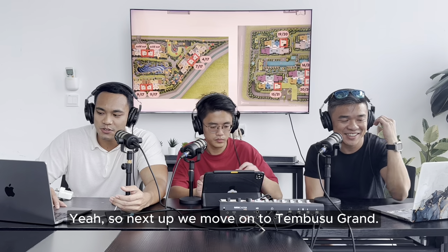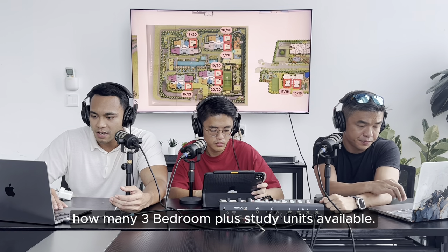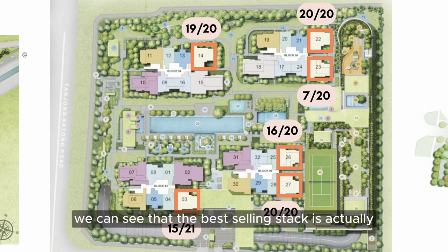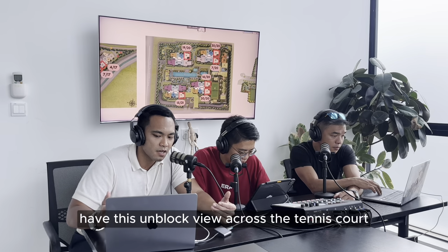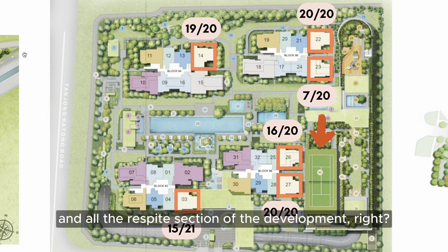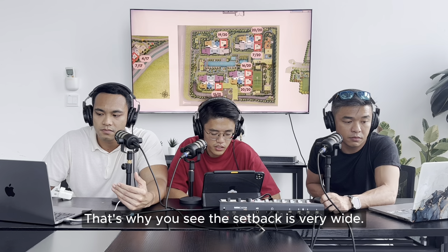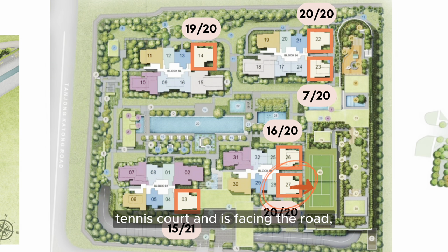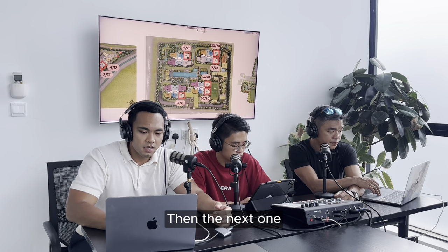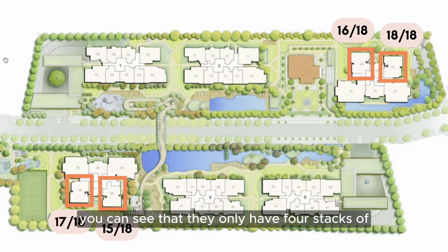Moving on to Tembusu Grand - looking at the three-bedroom plus study units available. The best-selling stack is stack 23, with only seven units left. This is likely because stack 23 has an unblocked view across the tennis court and the respite section of the development, with a very wide setback. Next, for The Continuum, they only have four stacks of three-bedroom plus study units.